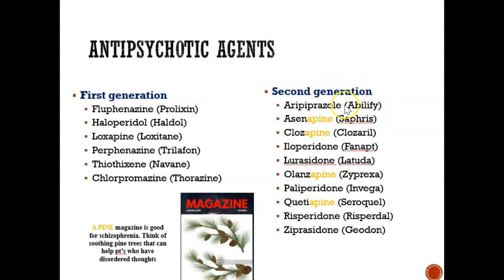When you look at the second-generation drugs, do you notice how most of them end with '-apine'? A memory trick is to think of people who have schizophrenia — these drugs are given to people who have schizophrenia. Think of a schizophrenic person who is reading a soothing pine magazine. Pine trees are soothing, and these medications that end in '-apine' help people who have schizophrenia with disordered thoughts.